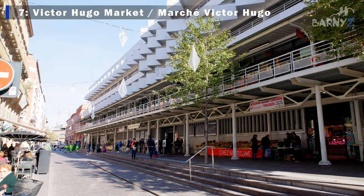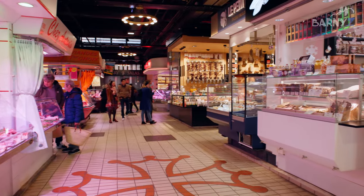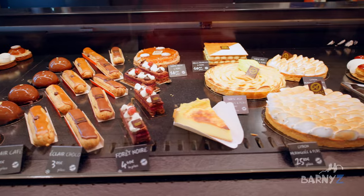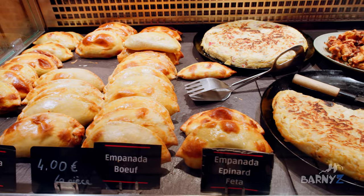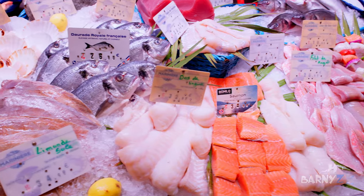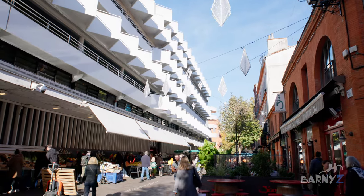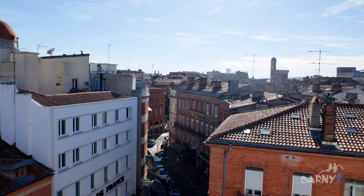No great French city is complete without a great food hall, and Toulouse has an excellent one: the Victor Hugo covered market. It's a large modern building with its ground floor being a fantastic food market where you can buy lots of yummy treats. We had some fresh bread and cakes as well as some empanadas which were served hot and were really delicious. The place really contains all the food you can imagine, including an incredible amount of different cheeses. The next floor up contains restaurants if you want to sit down and eat, and you can get up onto the top floor to look out over the city.